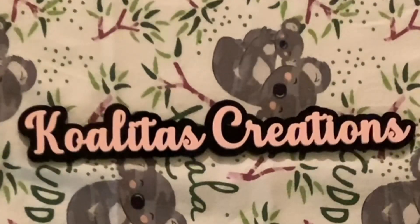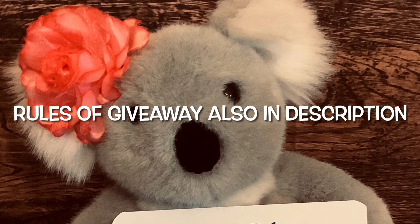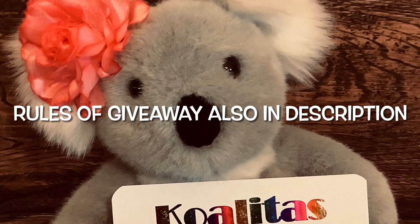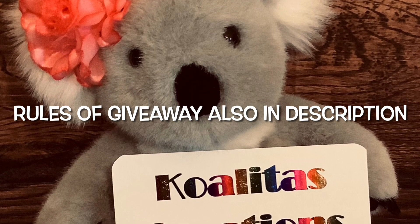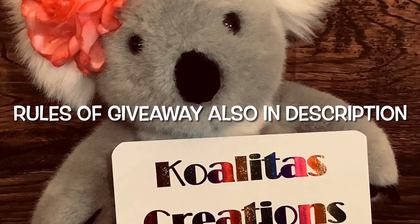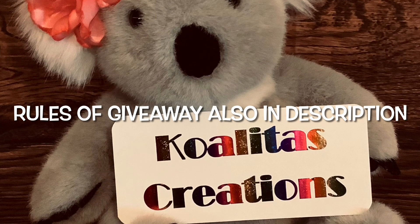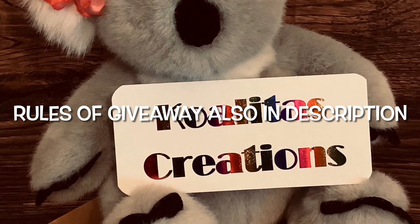This giveaway starts when the video airs on April 9th and runs through Friday, April 14th at 10 p.m. Central Standard Time. Rules: you must be 18 or older, a visible subscriber, only one winner per prize, U.S. only (sorry international friends — shipping costs). I am not responsible for prizes after they leave my possession. YouTube has nothing to do with my contest.